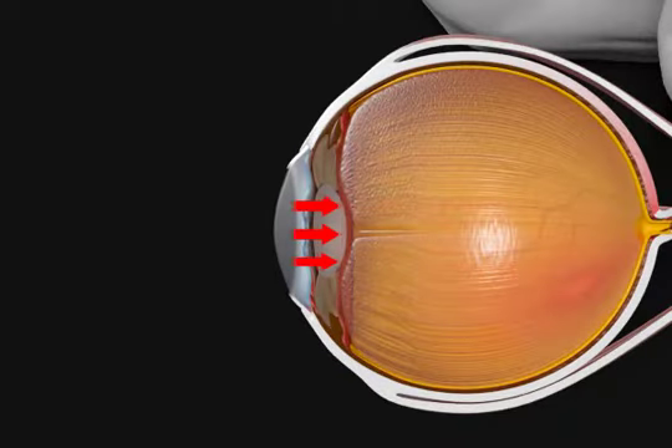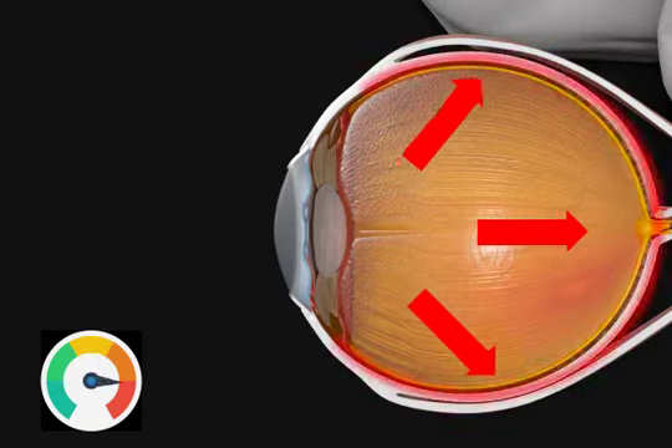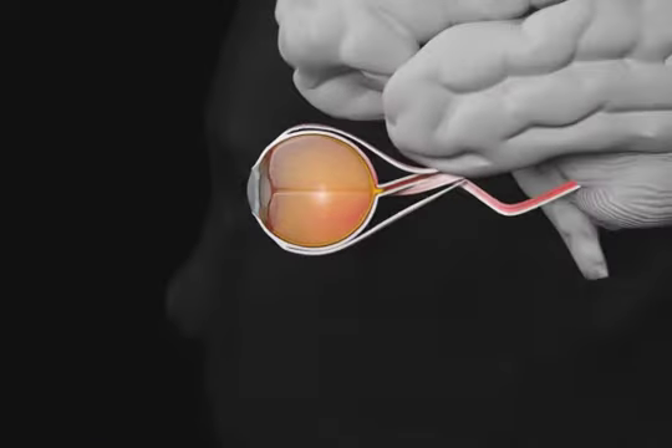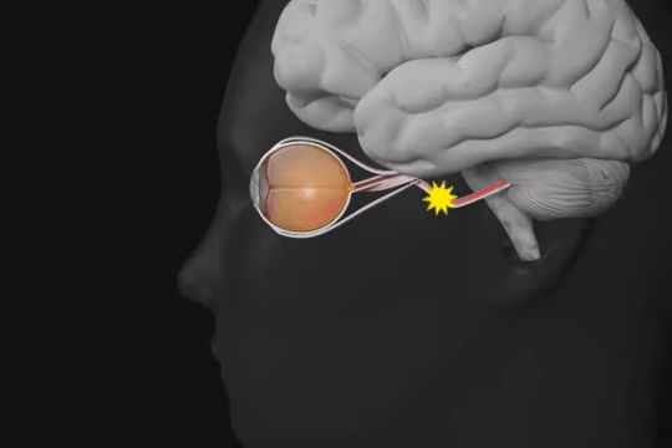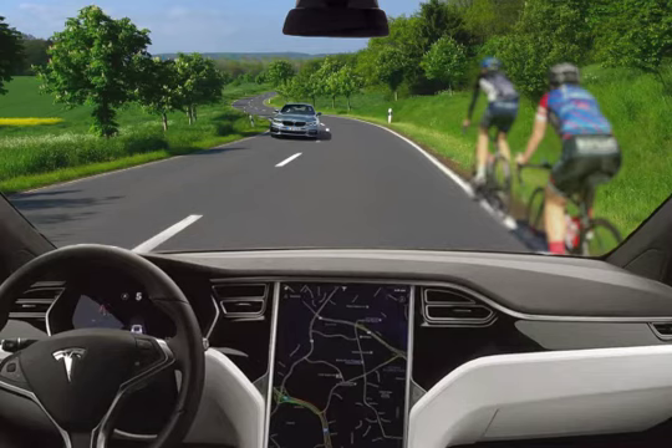This increased pressure can cause pain if it is sudden, though oftentimes causes no pain at all. The increased pressure damages the optic nerve. The optic nerve acts like the electricity cable that connects the eye to the brain. When it is damaged, it can no longer bring strong vision signals to the brain. This leads to very slow vision loss without causing any pain.